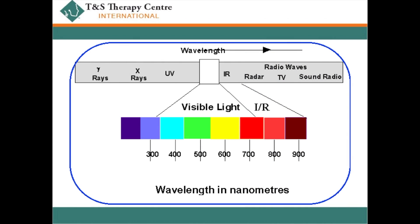Cold lasers are also known as therapeutic lasers. They don't cause any noticeable thermal damage, but they work in between the infrared and visible light wavelengths of the electromagnetic spectrum.